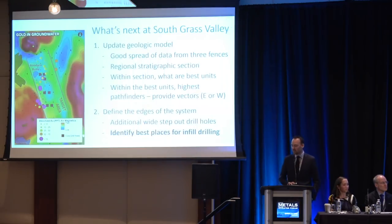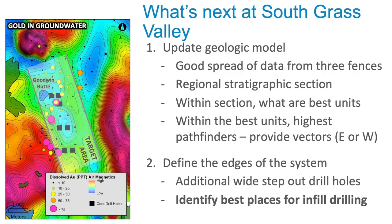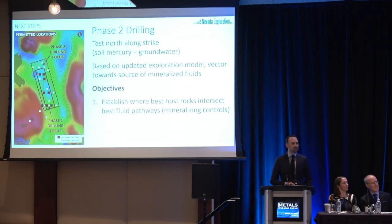We're still working through exactly what the data means, but with these eight holes we have a very thick section of the regional stratigraphy. We'll identify the best units within that stratigraphy and where the highest trace elements appear, because ultimately we're looking for vectors — do we need to go east or west? The next step is wide-spaced step-outs, and before infilling, we want to put those infill holes in the absolute best places. Phase two will step out to the north to test new soil geochemistry that looks very favorable, and step out east or west based on vectoring, targeting the best host rocks and fluids for the highest-grade mineralization.